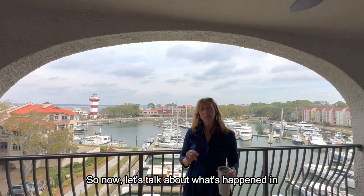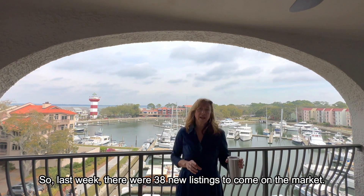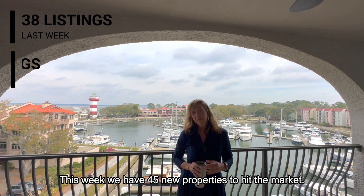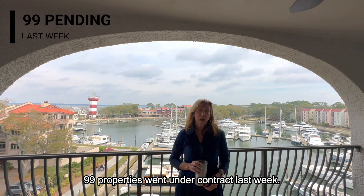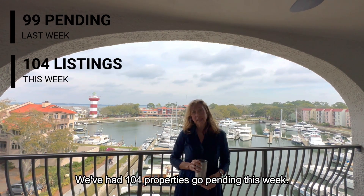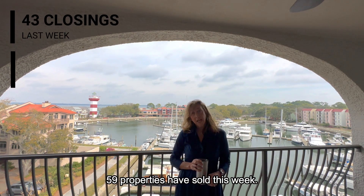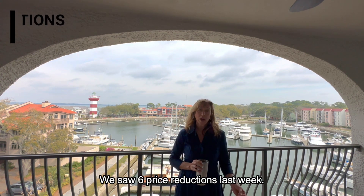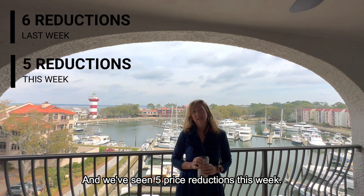Now let's talk about what's happened in the last week. Last week there were 38 new listings to come on the market; this week we have 45 new properties. 99 properties went under contract last week; we've had 104 properties go pending this week. 43 properties closed last week; 59 properties have sold this week. We saw six price reductions last week and five price reductions this week.